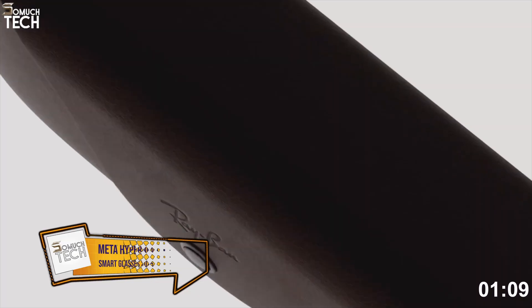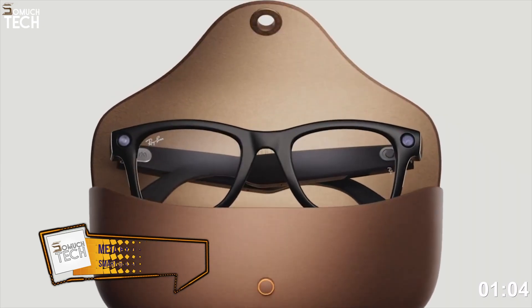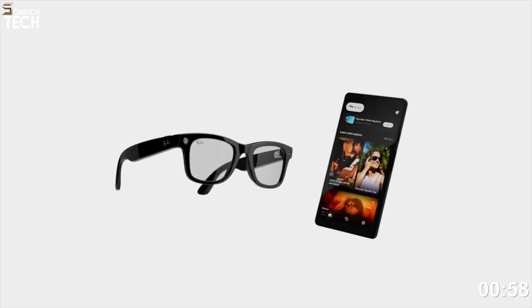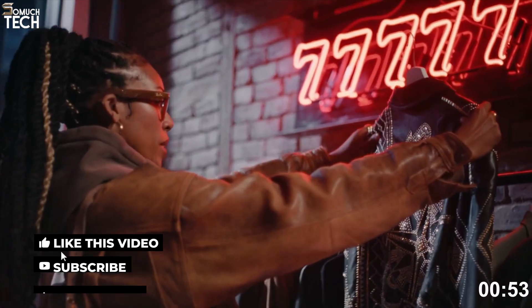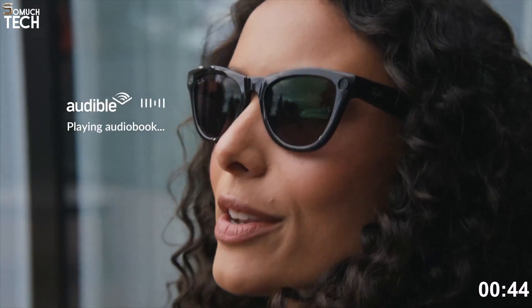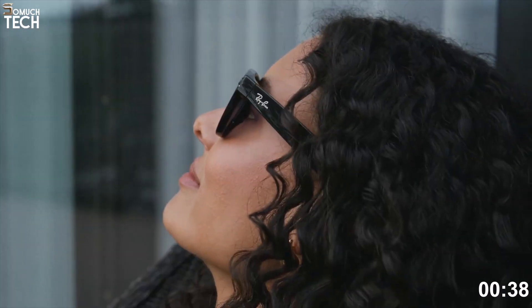Number 3: Meta Hypernova. Now let's talk about one of the most anticipated releases — Meta Hypernova, expected later this year. Unlike camera-first models, these bring a glanceable display built directly into the lens. Think about checking notifications, maps or translations in real time without pulling out your phone. They'll be powered by Meta AI with deep integration across Messenger, WhatsApp and Maps, making them as much a communication tool as an AR device.